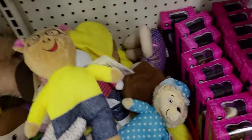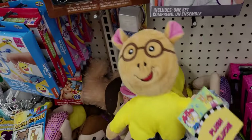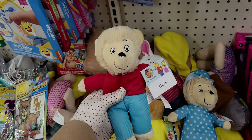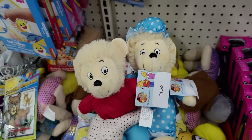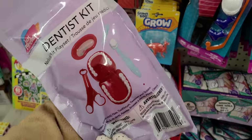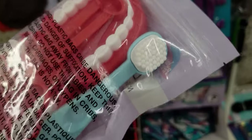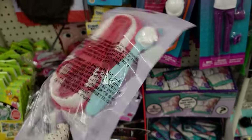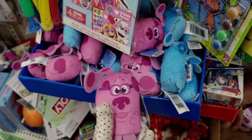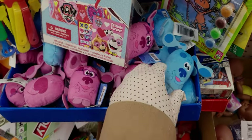Oh, I found Berenstain Bears — this is so cute! Mama Berenstain — actually, that's Arthur. This is Berenstain Bear, and here is Papa. That'd be fun to have when you're reading the Berenstain Bears book. They have this really cool dentist kit — I've seen this before on YouTube but my store just got these. It has a toothbrush — look at the little toothbrush in there, that is so cute. They have these cute little Blues Clues figurines — look, there's Blue! Everything here is so precious.